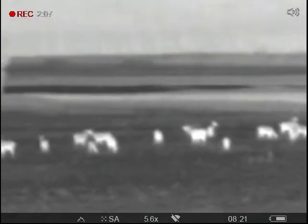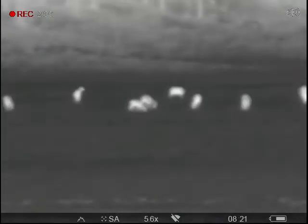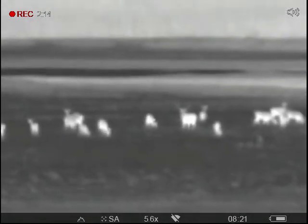He's not having any luck. I doubt these does want to be carrying a calf through a Yellowstone winter, so they're probably not going to cooperate. There he is — you can see him looking at us.